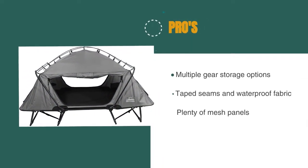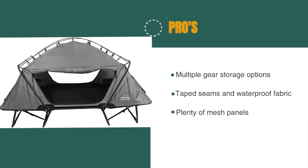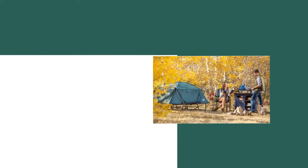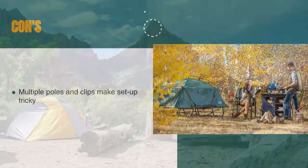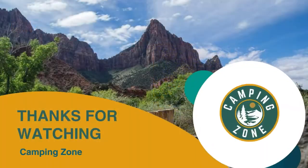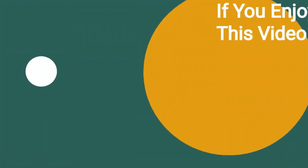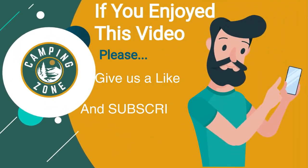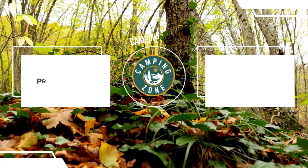The pros are: there are multiple gear storage options, taped seams and waterproof fabric, and plenty of mesh panels for breathability. However, the multiple poles and clips make setup tricky. If you liked this video and it helped you out in any way, please give us a like and hit that subscribe button. See you guys in the next video.